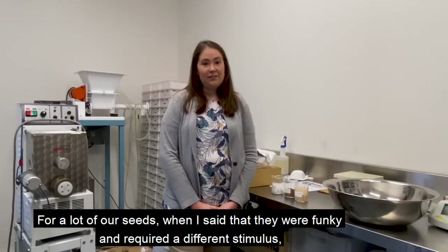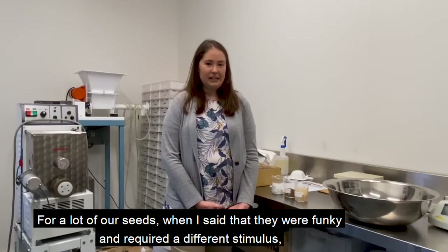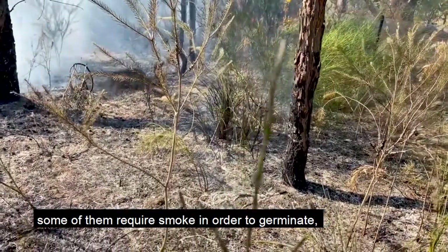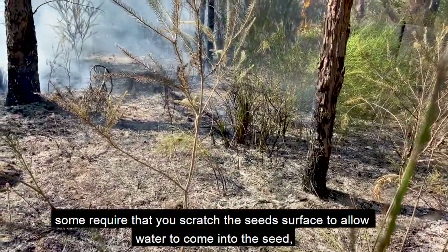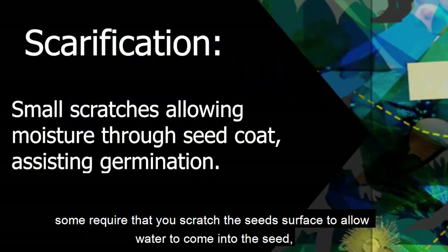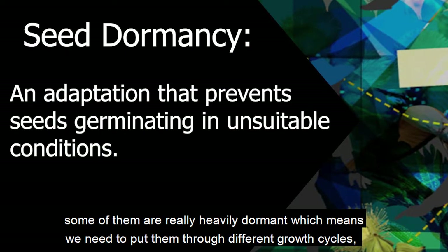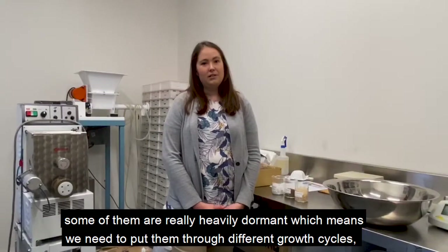For a lot of our seeds, when I said they were funky and require different stimuli — some of them require smoke in order to germinate, some require that you scratch the seed surface to allow water to come into the seed, and some of them are really heavily dormant, which means we need to put them through different growth cycles, tricking them to germinate.